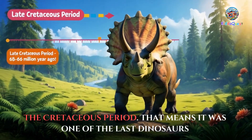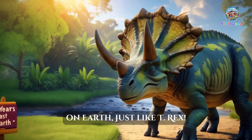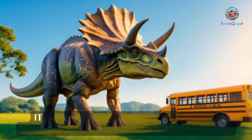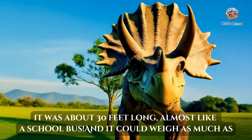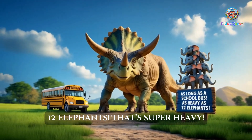That means it was one of the last dinosaurs on Earth, just like T. rex. This dinosaur was huge — it was about 30 feet long, almost like a school bus. And it could weigh as much as 12 elephants. That's super heavy!